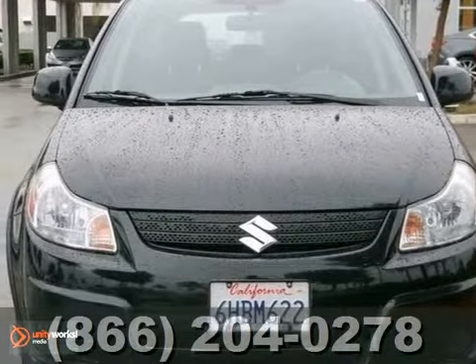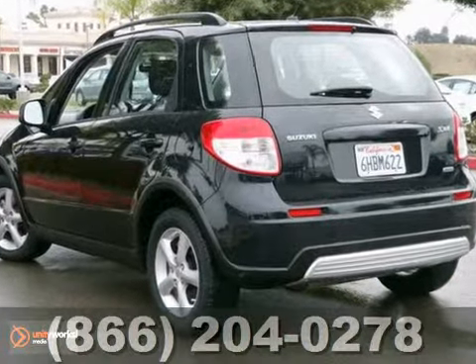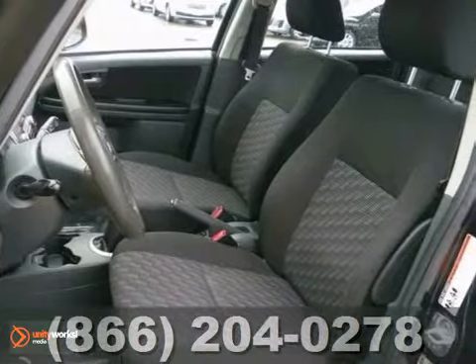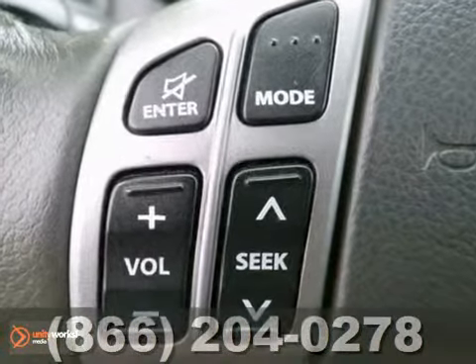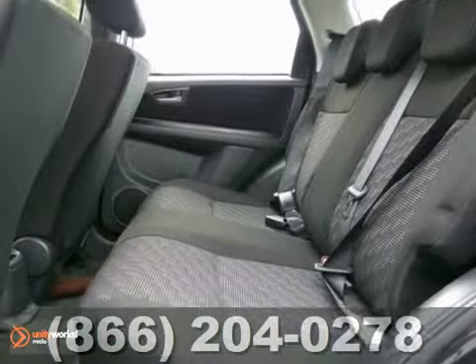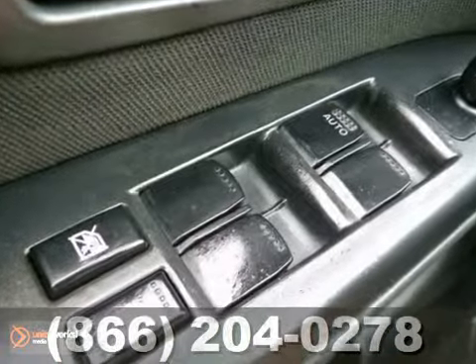You really are going to love this one-owner 2007 Suzuki SX-4. This one even comes with four new tires. It's been well cared for and all of its services are completed. Its many features include a warranty and all-wheel drive. It has alloy wheels, an MP3 CD player, multiple airbags, remote keyless entry, and power windows.